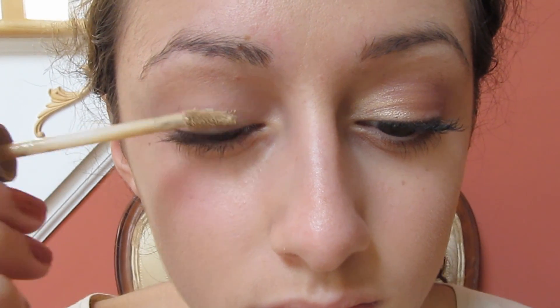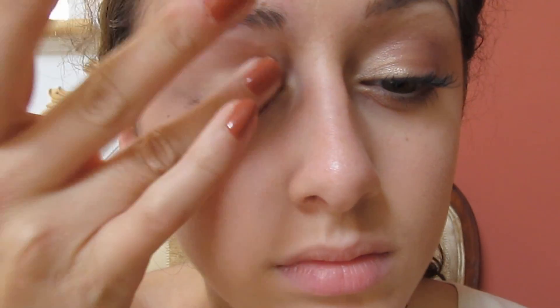Hey girls! So starting off with the makeup, I'm taking my favorite eye primer in a skin color and patting that onto my lid using my ring finger.